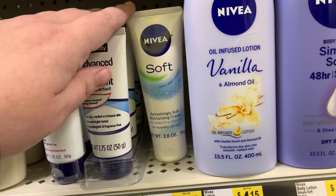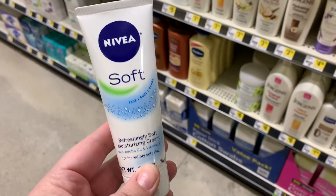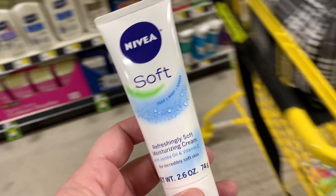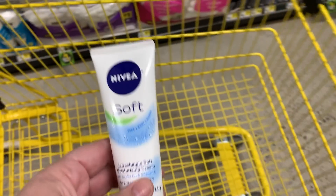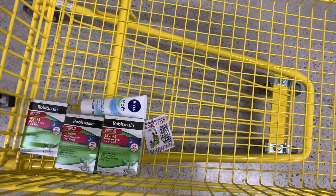Then the next thing is the Nivea lotion — they're two dollars and seventy-five cents. We have a two dollar off digital coupon that is attaching to this lotion. When we get that coupon sometimes it attaches, sometimes it doesn't — it has to be like three dollars or over — but when it does, I definitely pick it up.